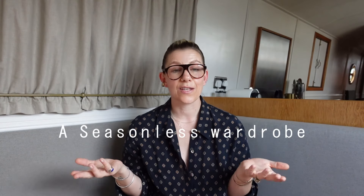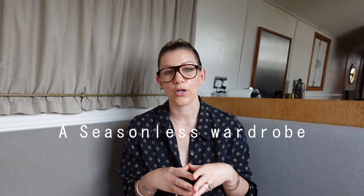What I mean by a seasonless wardrobe is that I have curated my wardrobe to work seamlessly throughout all the seasons. What I've been doing over the past couple of weeks is taking you through my own style transition since moving on to this boat. I think having a seasonless wardrobe is obviously very dependent on where you live, your own personal style, and you would have to tailor it to you. This is very much a reflection of my personal lifestyle and the climate in which I live.